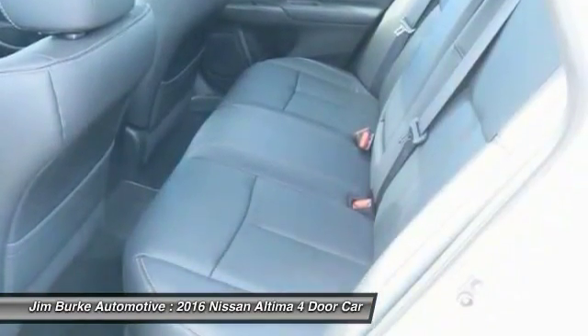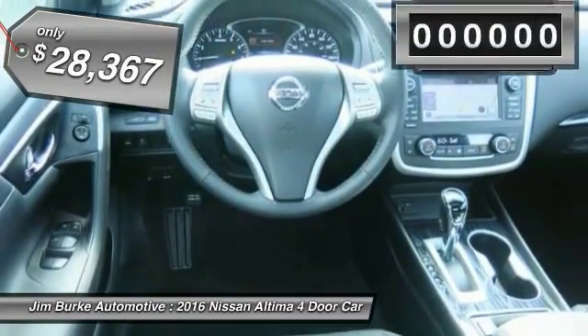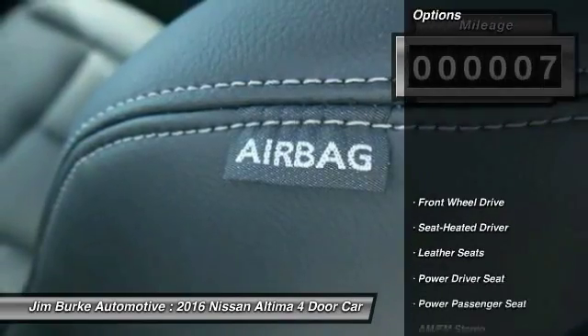You'll see the Nissan Altima is made to drive and built to last, and is priced below $30,000. This vehicle has less than 100 miles. Here are some of this vehicle's great options.